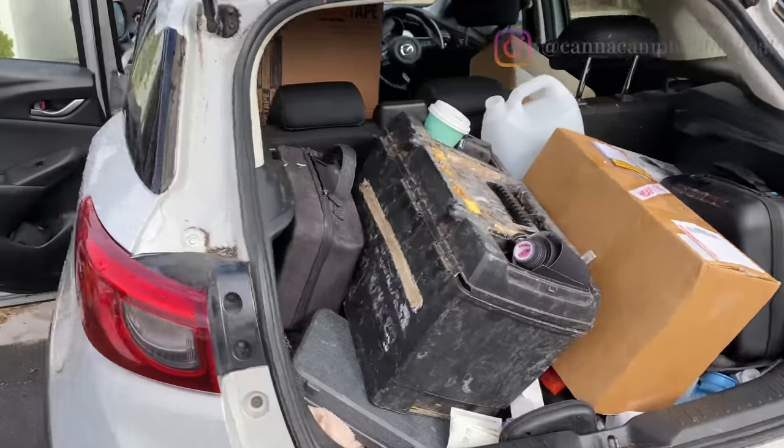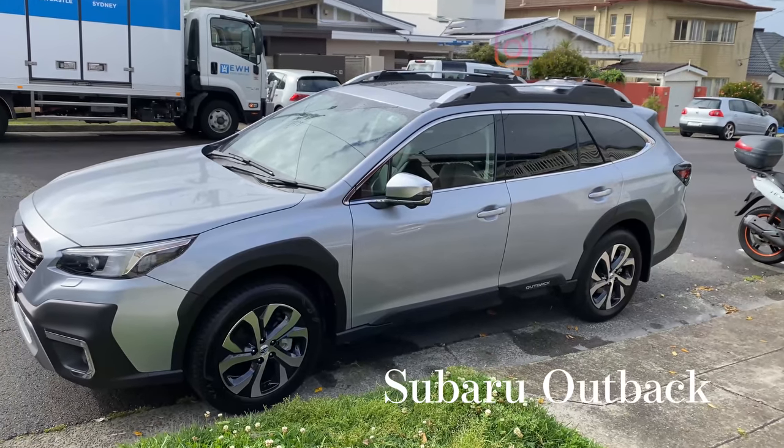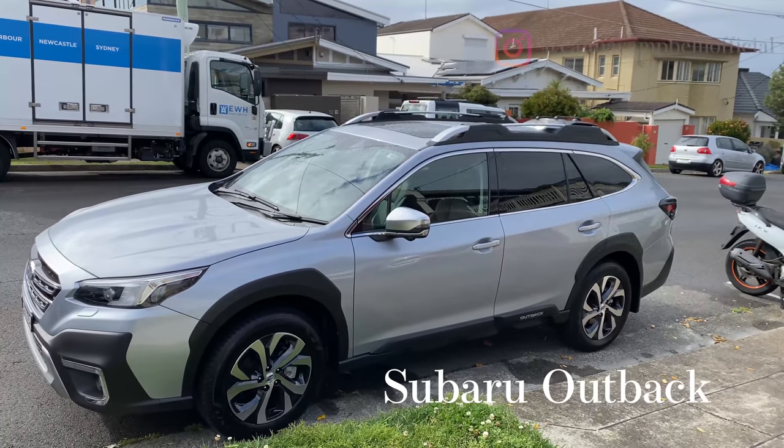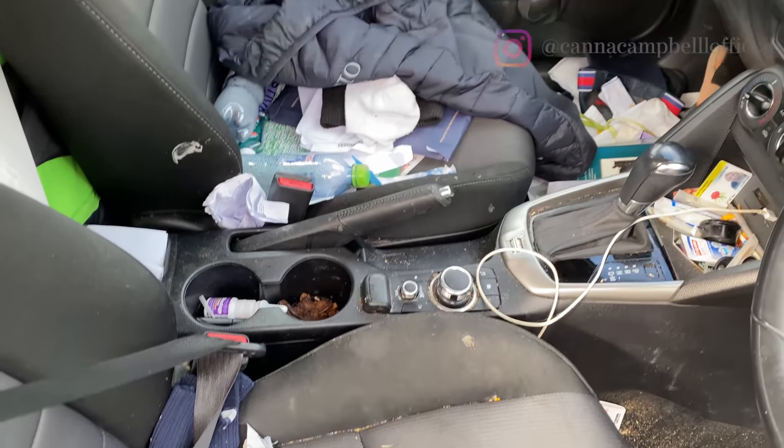Hi everyone. So this week's video is a vlog — a decluttering minimalism vlog. If you've been following my Instagram account at CannaCampbellOfficial, you'll know all about Tom's car, how much of a minimalist I am and how much of a hoarder Tom is. We have been very kindly lent a beautiful Subaru Outback family car, and what we're going to do is declutter Tom's car, put the essential items only in it, and see if Tom can really embrace a minimalistic way of living and get rid of those hoarding habits.